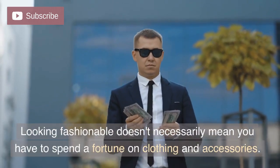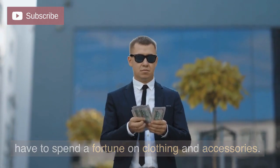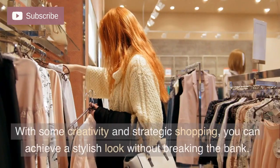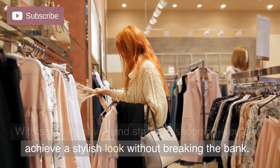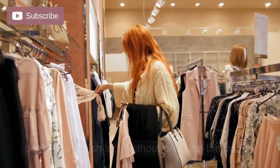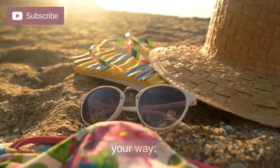Looking fashionable doesn't necessarily mean you have to spend a fortune on clothing and accessories. With some creativity and strategic shopping, you can achieve a stylish look without breaking the bank. Here are some fashion tips and tricks to help you on your way.